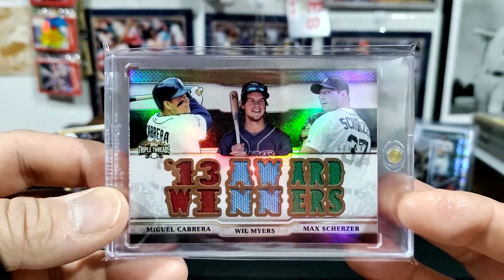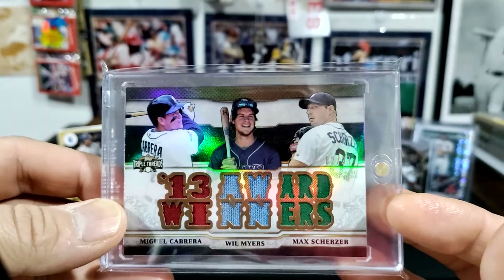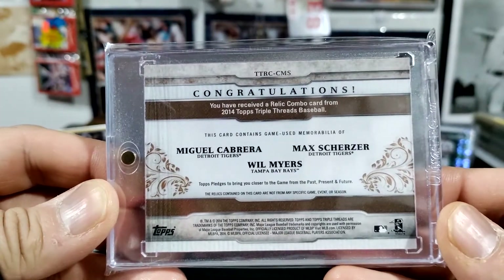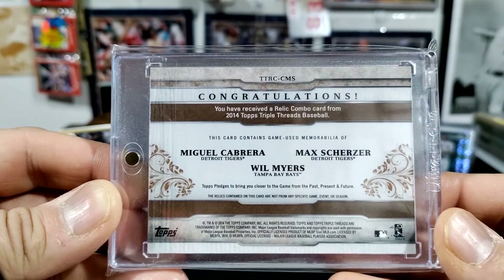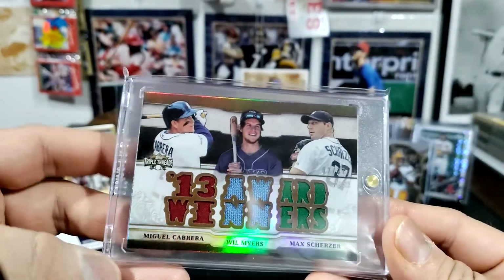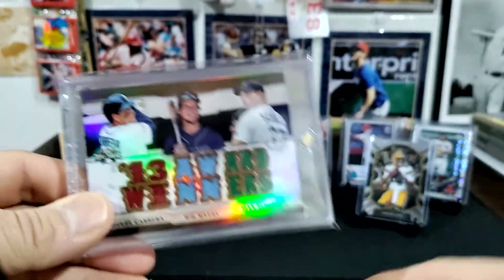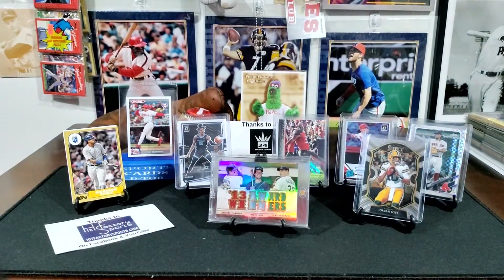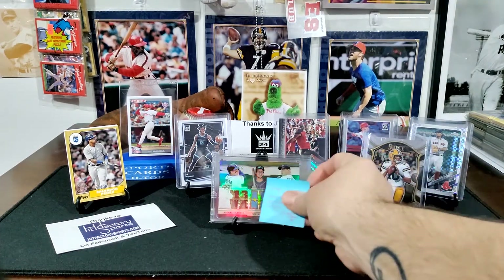He's got a solid bat — at one time people wanted to build around him. This is probably the main reason JT sent it to me, for the Will Myers to add to my collection. This card is number 2 of 27, a shiny three-color patch card from 2014 Triple Threads. Thank you JT — this is really very nice, you really didn't have to do this, but I appreciate it very much.